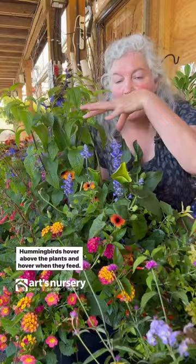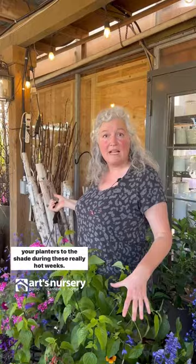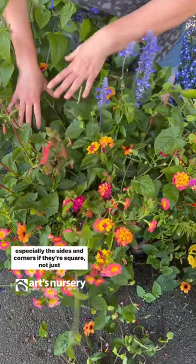Let's talk about taking care of your planters in this heat. Don't be afraid to take down your hanging baskets and move your planters to the shade during these really hot weeks. Pay close attention to watering all around your planter, especially the sides and corners if they're square, not just the center.